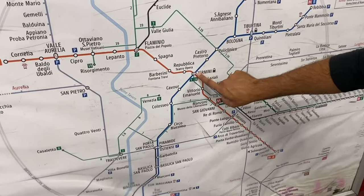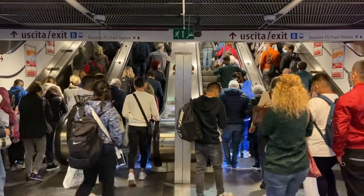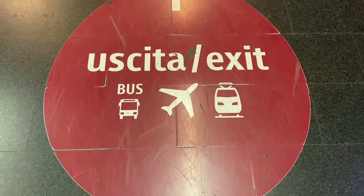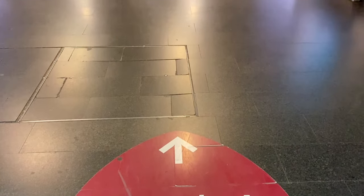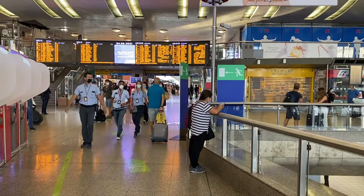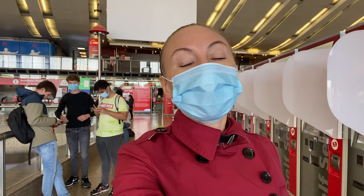Right now you and I are at Termini. Termini is your central point for switching from Line B to Line A or from Line A to Line B. Please keep in mind that Termini station is always super busy, so pay close attention to the signs as well as your belongings. If you are not sure where to go, you can ask the working personnel, as Termini can get a bit confusing even for locals.